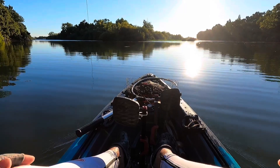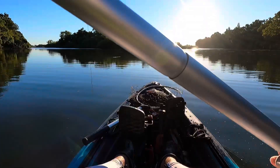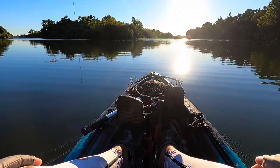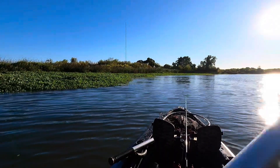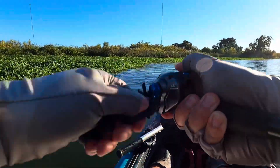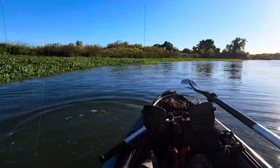Good morning everyone, it's me Kenny. I'm finally back out on the California Delta — it's been a long time since I've uploaded a video, I apologize guys. But anyways, I'm out here chasing this high outgoing tide, hopefully these fish cooperate. Enough talk, let's just go fishing. Got one — another one — this one's better!